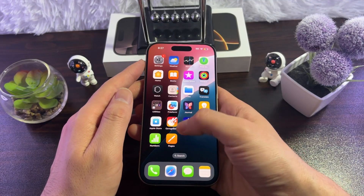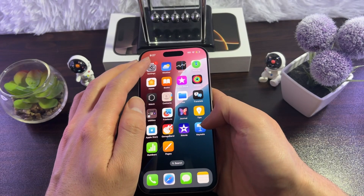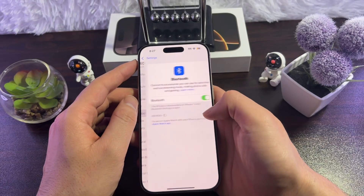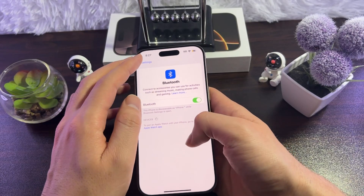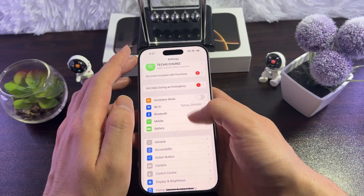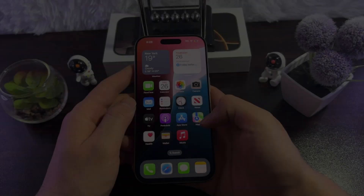If it's still not connected, you can forget the Bluetooth device and reconnect — this fixes the issue most of the time. Go to Settings, then Bluetooth, find your device, tap on it, forget it, then reconnect.